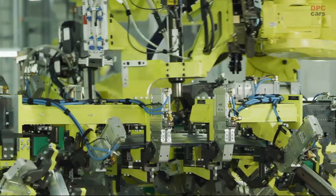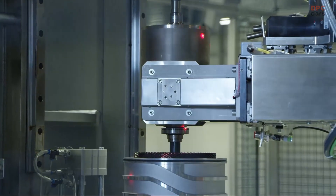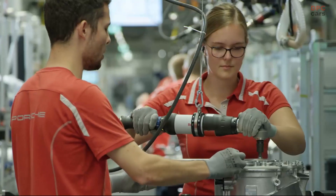Digital, innovative and modern. Porsche Taycan production in the Zuffenhausen factory keeps improving, thanks to new ideas and solutions.